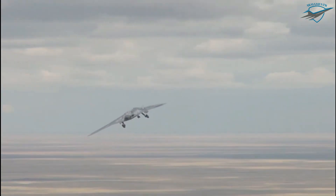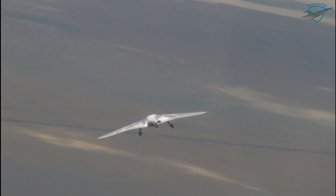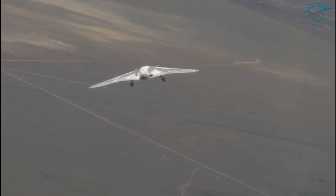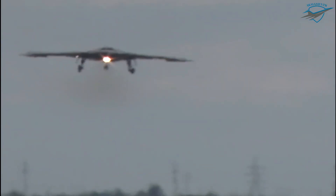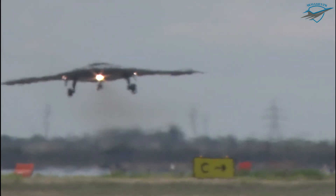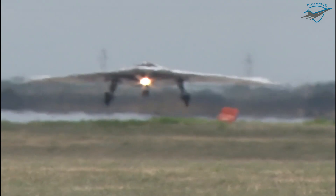The second prototype, rolled out in December 2021, received a flat jet nozzle as part of its design.